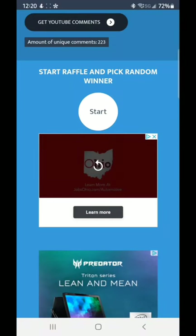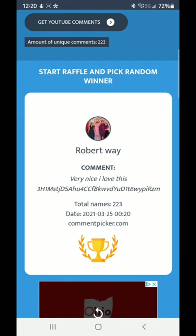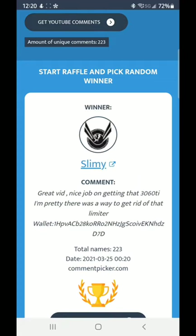Alright everyone, here we go — giving away some free bitcoin, my favorite part of the video. Good luck to everyone who entered this contest. There you go, you are the winner — you should receive your bitcoin within the next few hours, congratulations! As a quick reminder, anyone who didn't win is always welcome to put their bitcoin wallet address down below to enter into the next giveaway. I'll see everyone on Monday.